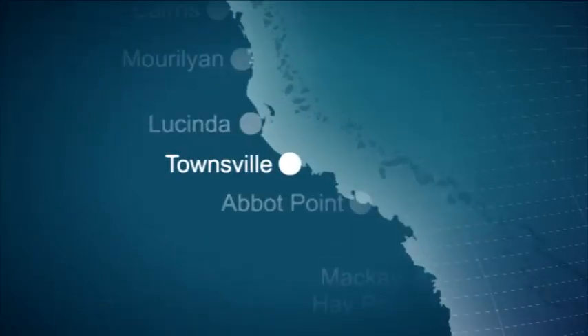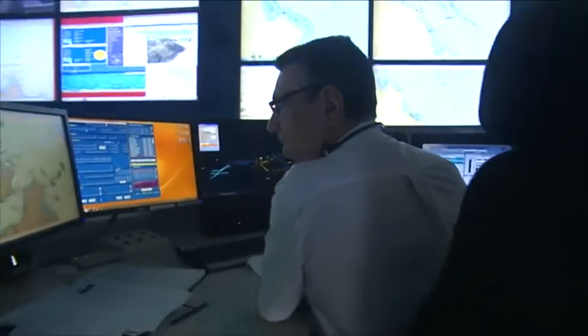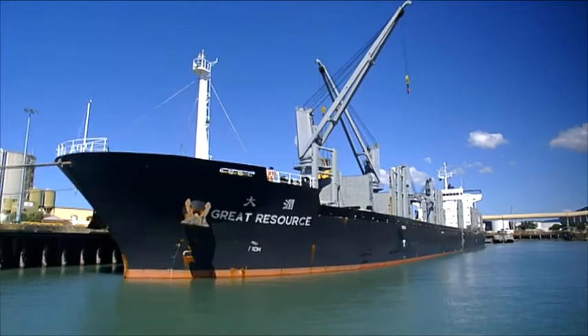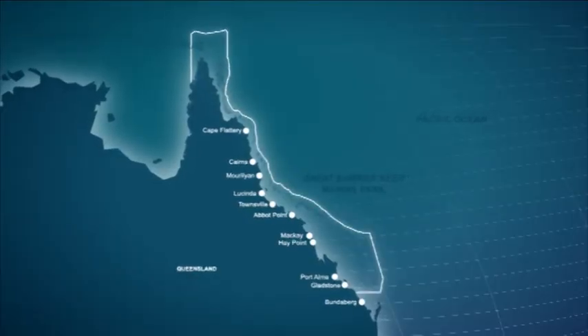Located in Townsville, ReefVTS is the coastal vessel traffic service for the Great Barrier Reef and Torres Strait. It is one of the largest coastal vessel traffic services in the world, monitoring some 6,000 kilometres of coastline from Cape York to Sandy Cape.